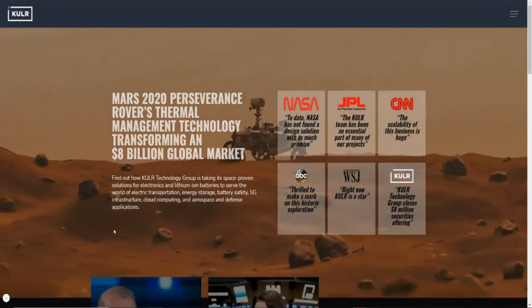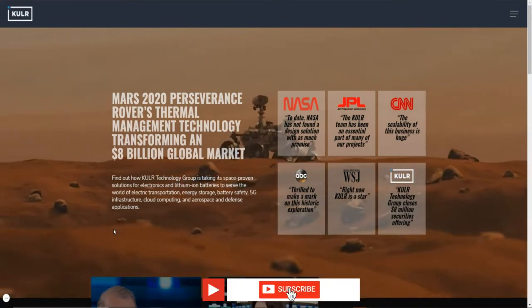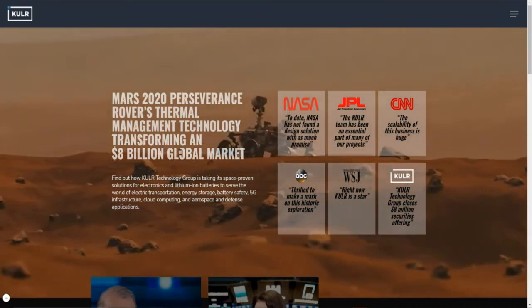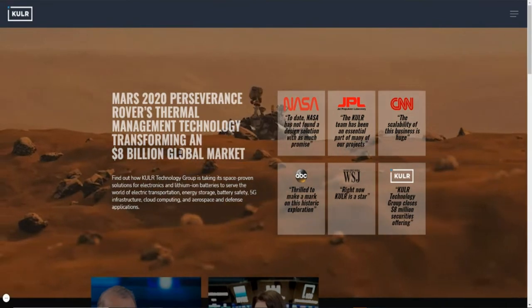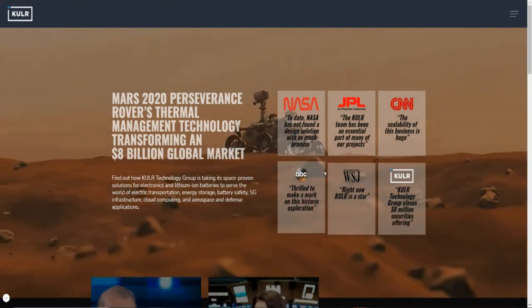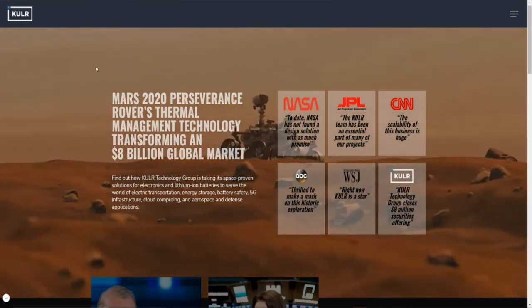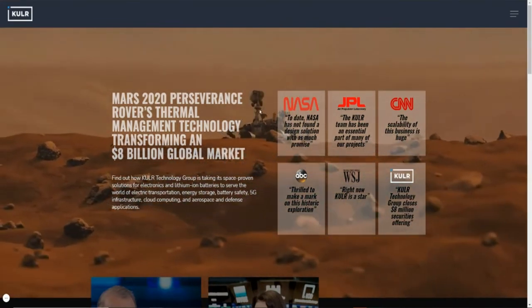If you're new to the channel, we talk about how to earn money, how to save money, how to invest and build wealth — so go ahead and hit that subscribe button and the notification bell. When it comes to Cooler Technology, I have videos that cover what they do as a business. They are in the business of providing solutions to protect lithium batteries. The rover on Mars is actually protected by technology from Cooler Technology, and they cover different industries.